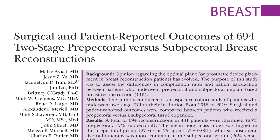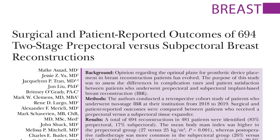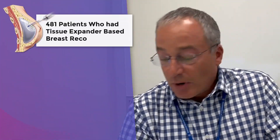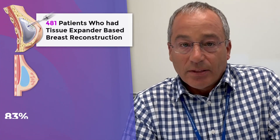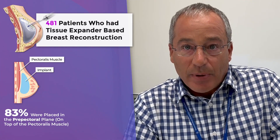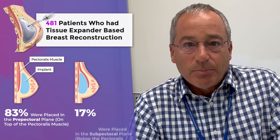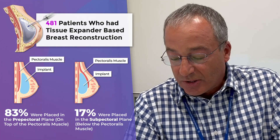This study from MD Anderson Cancer Center in Houston, Texas, reports surgical and patient-reported outcomes of 694 two-stage pre-pectoral versus sub-pectoral breast reconstructions. There were 481 patients who had tissue expander-based breast reconstruction. 83% were placed in the pre-pectoral plane, or on top of the pectoralis muscle, while 17% were placed in the sub-pectoral plane, or below the pectoralis muscle.